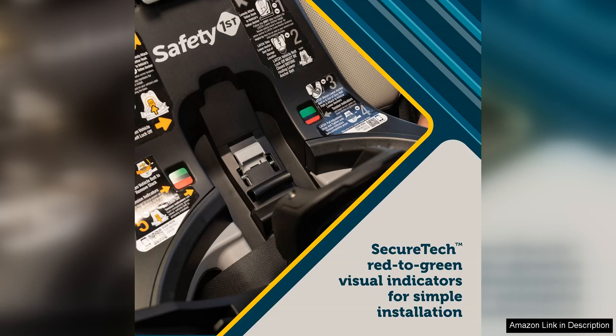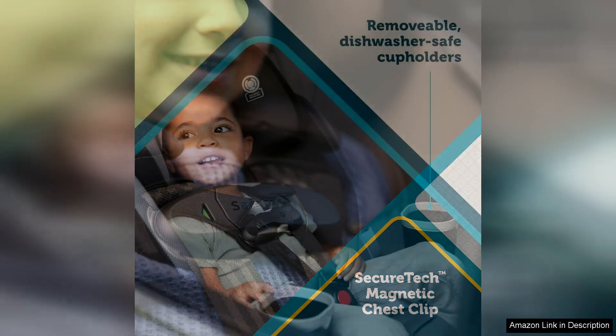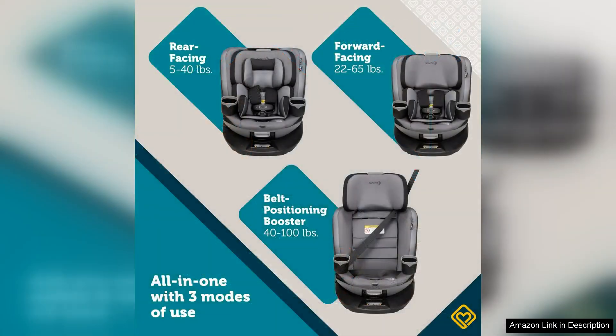The rotating feature is a standout element, allowing parents to easily turn the seat to the side for easier access when placing their child in or taking them out of the seat. Safety is a top priority, as the seat is equipped with side impact protection, a steel reinforced frame, and a 5-point harness system to keep your little one secure during car rides.